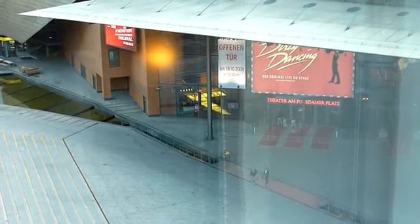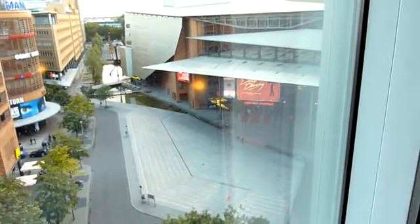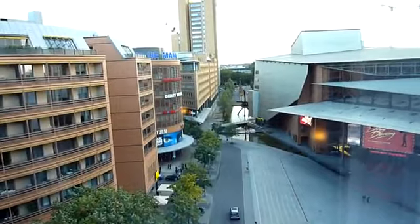So that is the Theatre of Potsdamer Platz in Berlin. That is the view from the seventh floor of the Grand Hyatt Berlin.